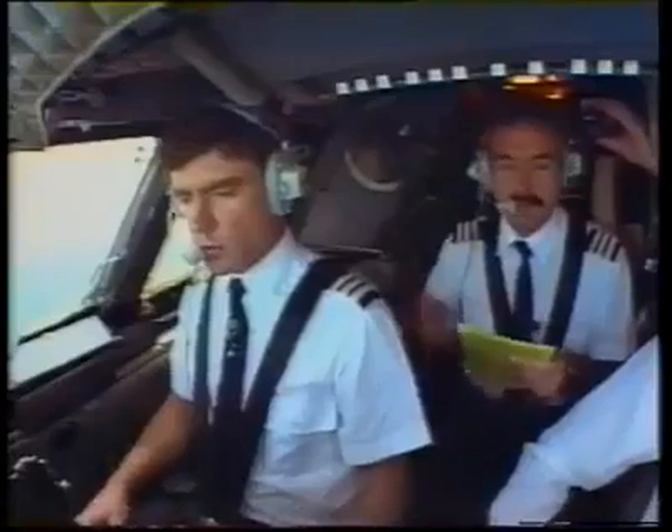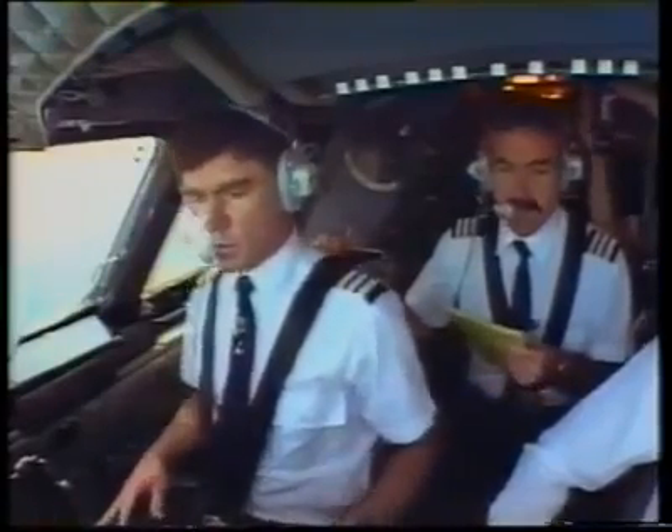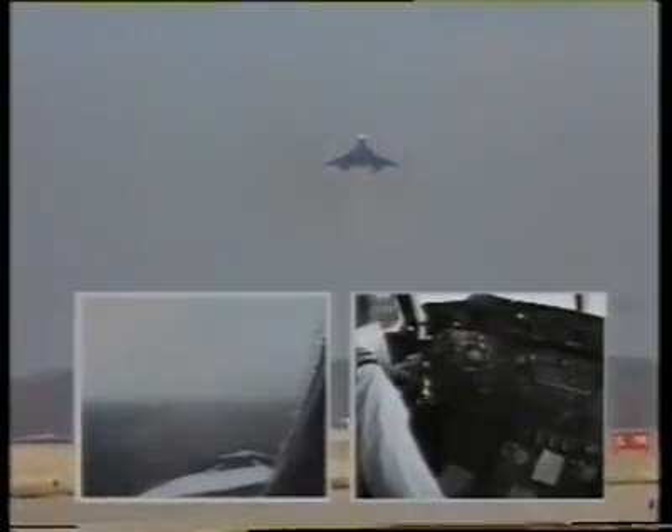Gear down please. Speed's okay. Four greens — the gear is down and green. Check. Brakes checked, normal. On the glide slope, on the localizer — glide slope and localizer are the two radio beams informing the pilot about his height and position relative to the ideal runway approach. 400 feet. 100 to go. 300 feet. Decision height. Autopilot's off.